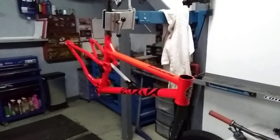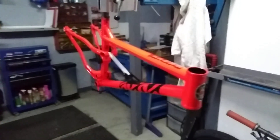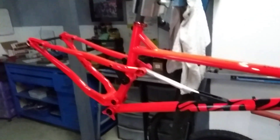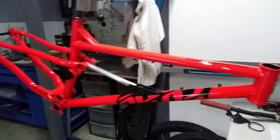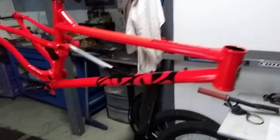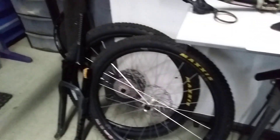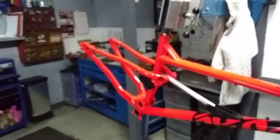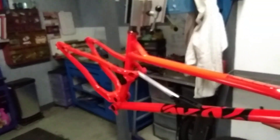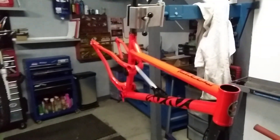Hi guys, today I've got myself a new Kotick Flaremax which I'm very excited about building. I'm going to start building it up — wheels, forks, and bars. I'm going to build it up and show you what it looks like when I'm done. Really excited about this bike, can't wait to ride it. Alright guys, see you later.